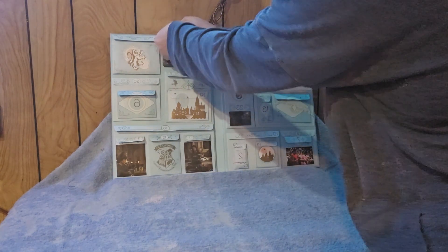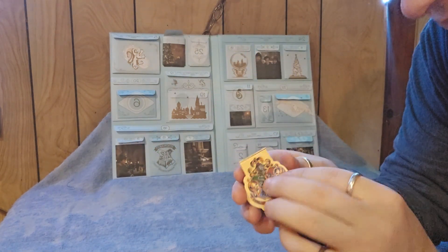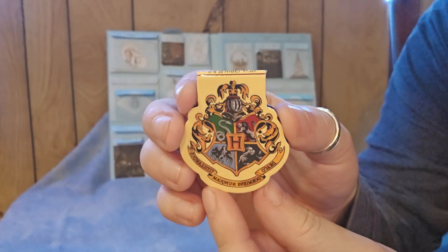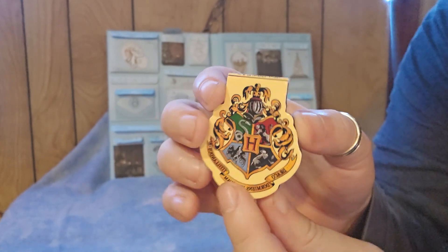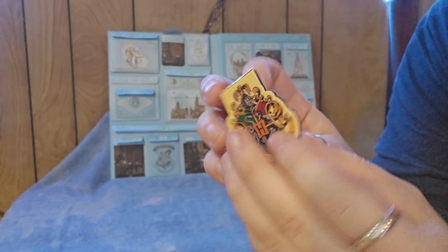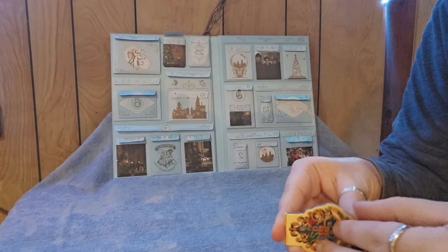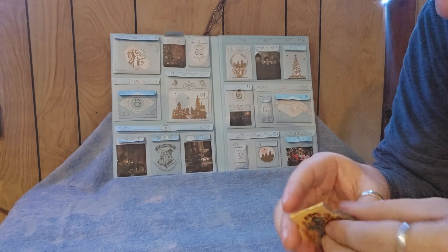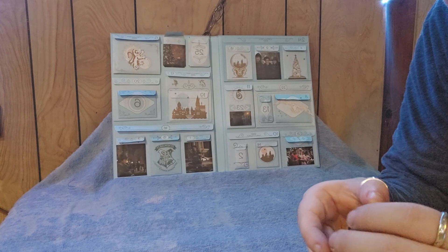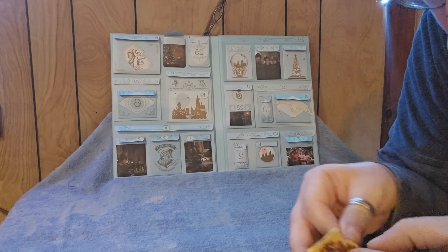Let's see what we've got inside. The first thing I can see is the Hogwarts crest — both sides are the same. It appears to be a very strong magnet.